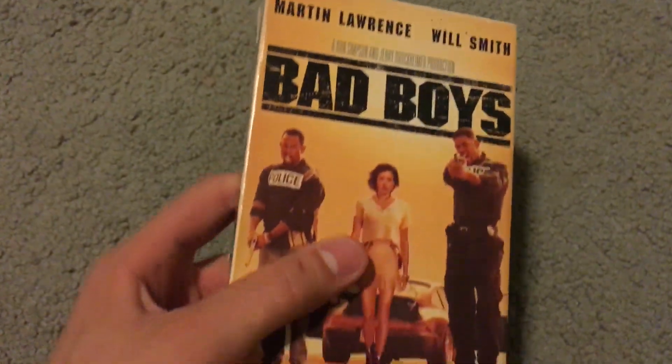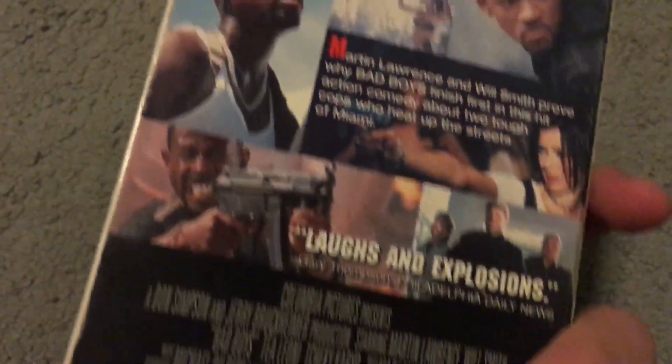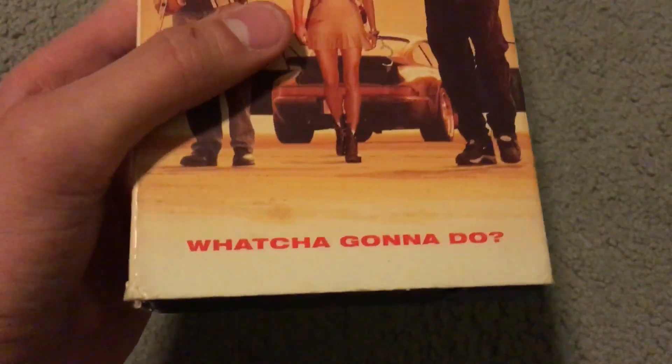Got Bad Boys — Martin Lawrence and Will Smith. Another good film. The title and the tagline pretty much say it all: 'Bad boys, bad boys, what you gonna do? What you gonna do when they come for you?'